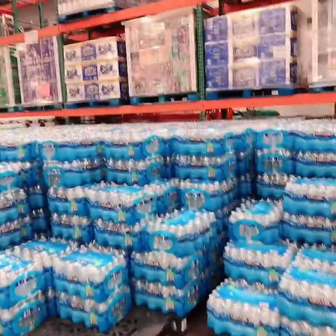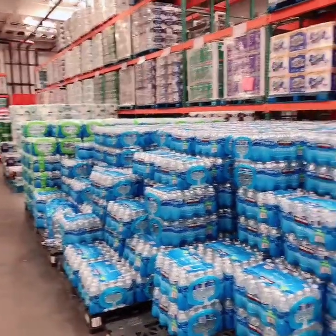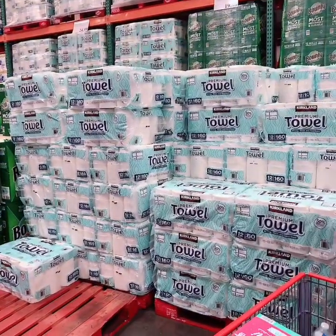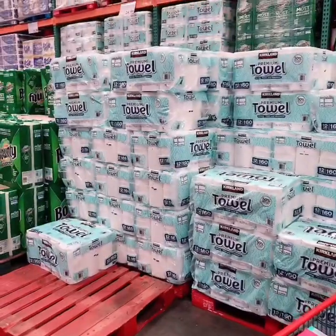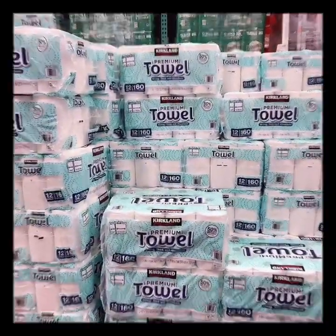I would say the number one thing to have on hand is bottled water. You never know what's going to happen with your water supply and bottled water is a must-have. Another thing that I would recommend having on hand is paper towels. You never know when you're going to need them and what you're going to need them for, so I would definitely stock up on paper towels as well.